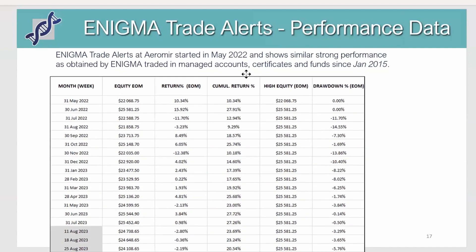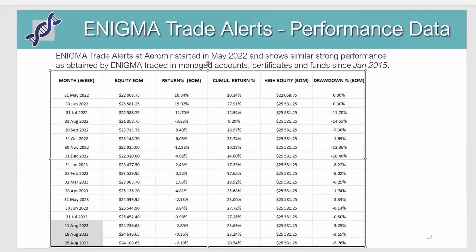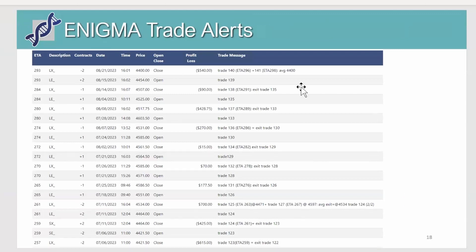Looking at the data on a monthly basis, these are the monthly results, and for the current month I also show the weekly results. We have a bad month in August, drawing down about 5.76 percent since the previous high equity. Although the market has been pretty volatile and shown some nice trends, Enigma did not really capture most of that movement — that's part of the game. It's not because the market is going up that Enigma will make money, or that Enigma will lose money if the market goes down. Since the beginning of July we've had only about 17 to 18 trades — not that many.